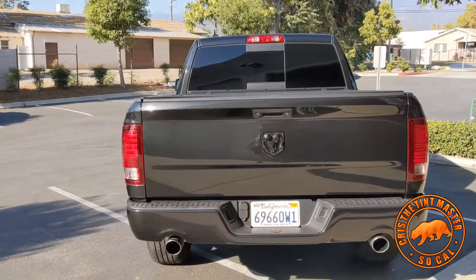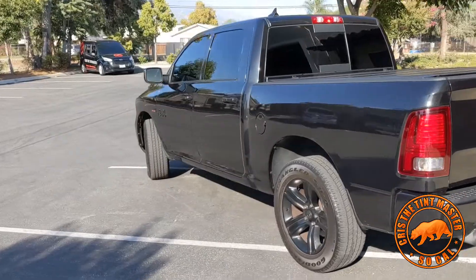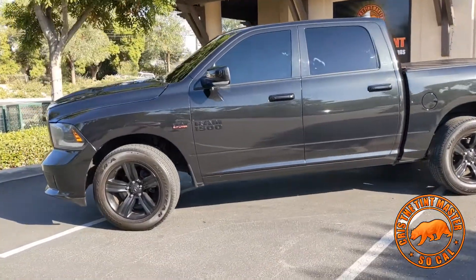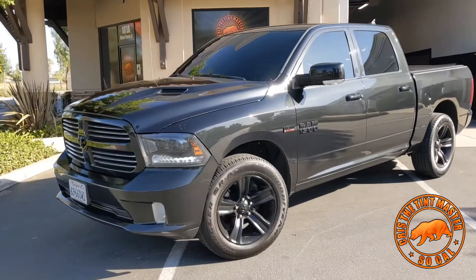What's going on guys, this is Chris again. We have this 2018 RAM 1500 — this is a sport package. Everything is pretty much blacked out: grille, bills, everything is factory like that.